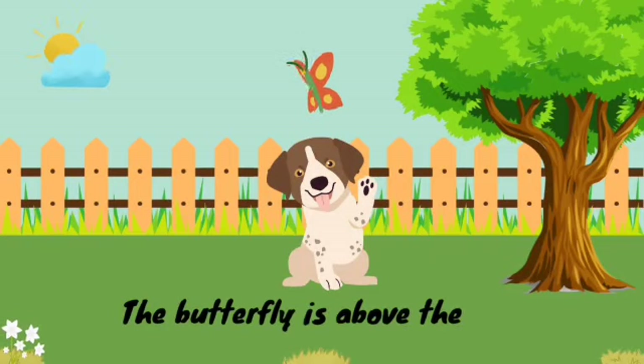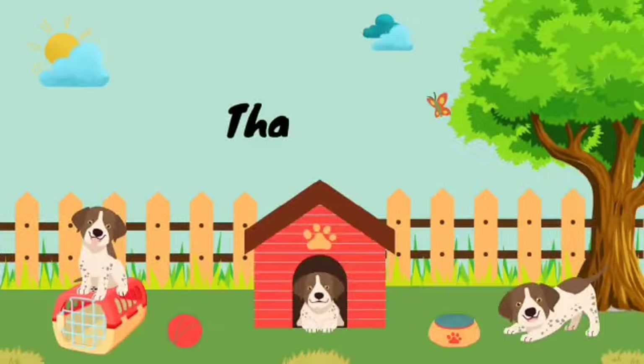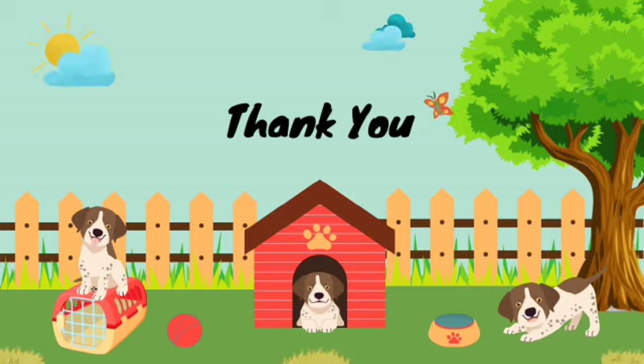In this sentence, the butterfly is above the dog. And the word above is the preposition here. I hope you all liked the video. Take care.